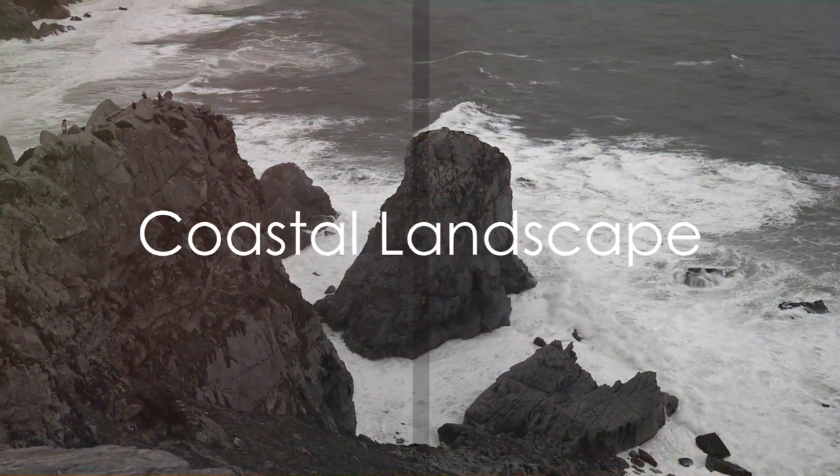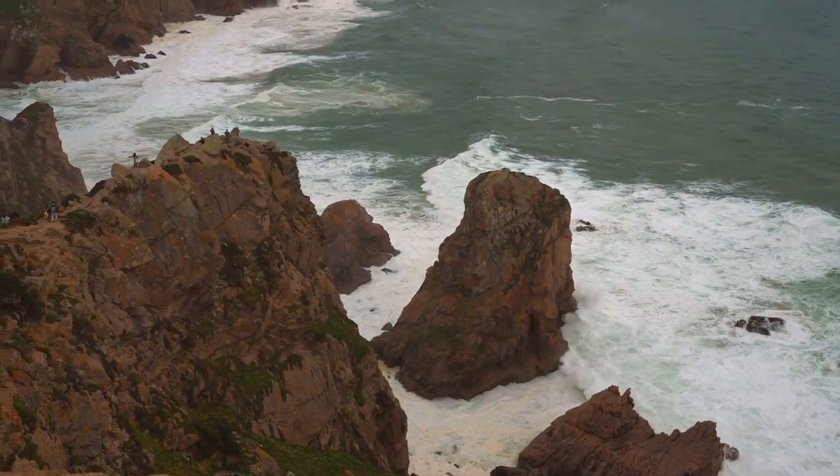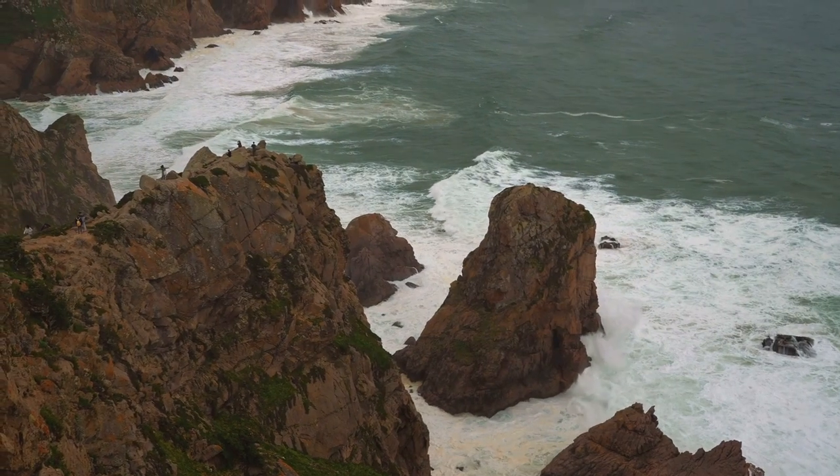Cape Cross isn't just about the seals, though. The coastal landscape, characterized by rocky outcrops, is a stunning backdrop, making it a haven for nature enthusiasts.